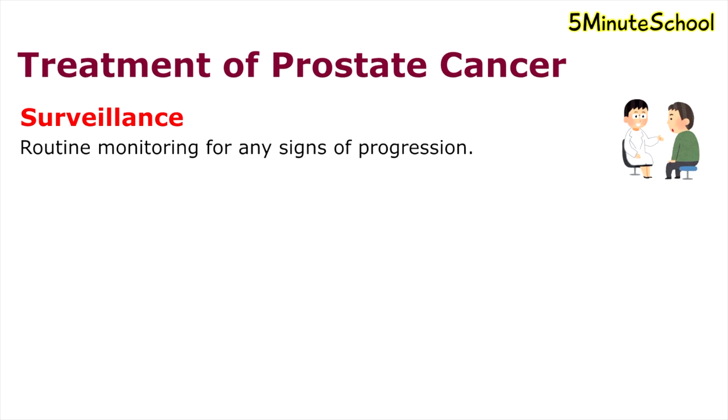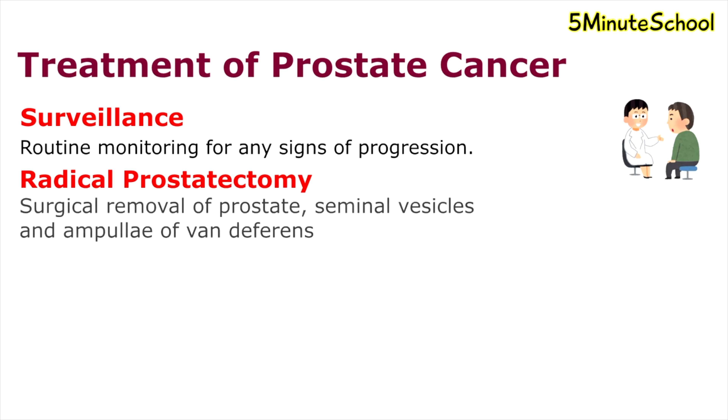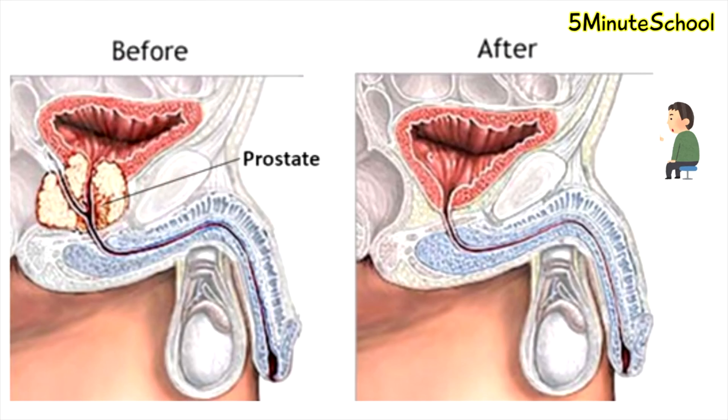As prostate cancers can be slow growing, surveillance is a suitable treatment option, but it is not considered for more aggressive forms of prostate cancer. Other treatment options include radical prostatectomy, where the seminal vesicles, the prostate, and the ampullae of the vas deferens are removed.